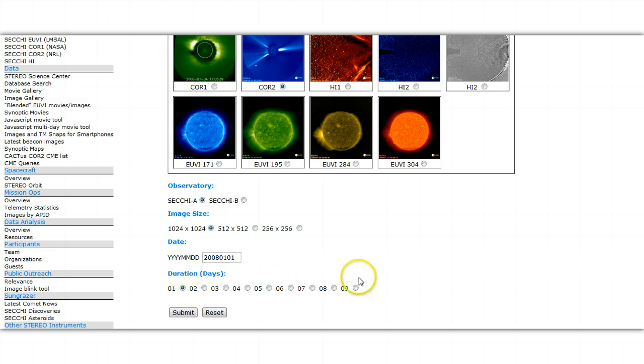Here's the duration of the days — you can go all the way up to nine. I choose to view just one day of data; it makes it a little easier. So that's the site. I'll put the link down in the description box.